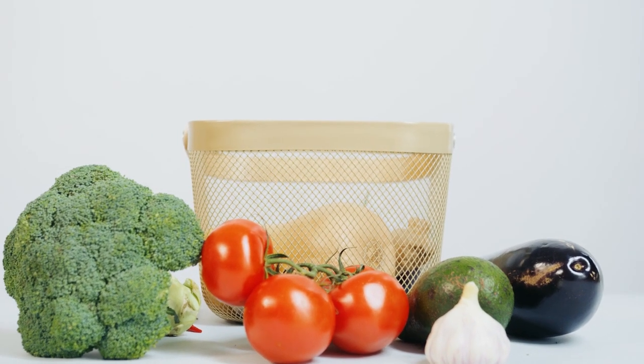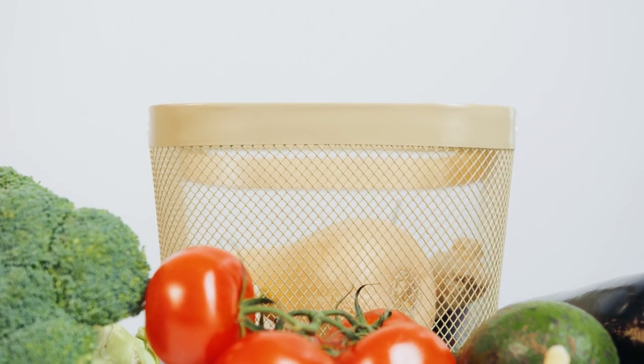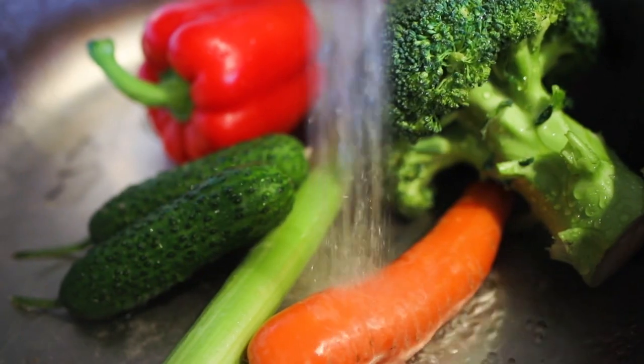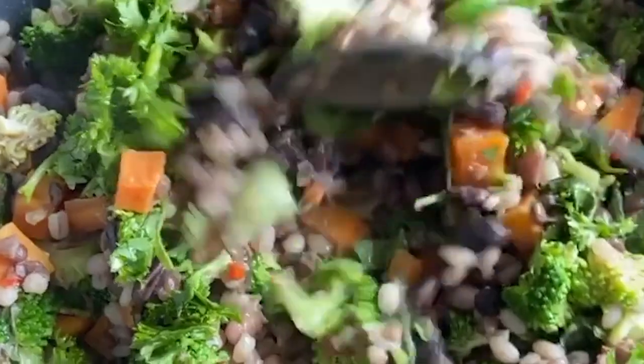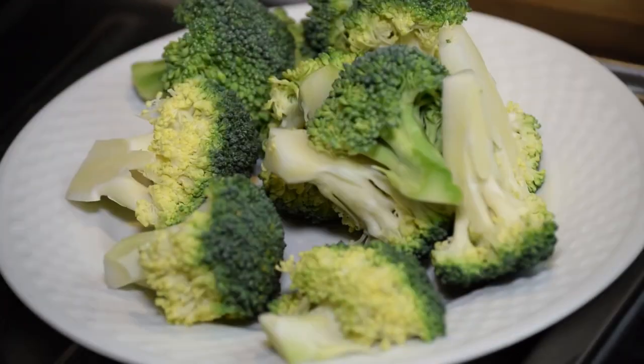Just add water to achieve the desired consistency, or you may go with breast milk for a creamy texture. Combine with carrots, meat, chicken, or fish for a delicious meal. You can serve whole broccoli florets chopped into little pieces when the infant is ready for finger meals, which is usually around 10 months.